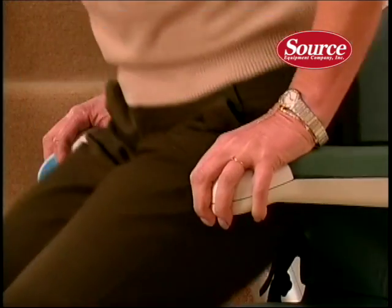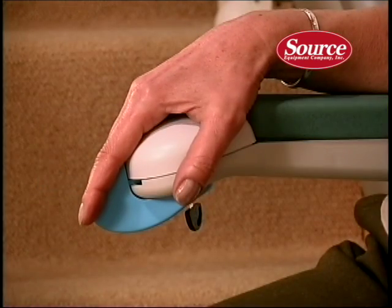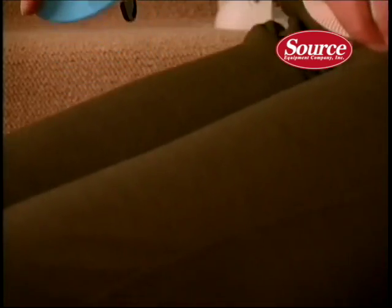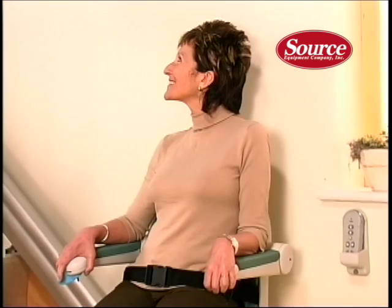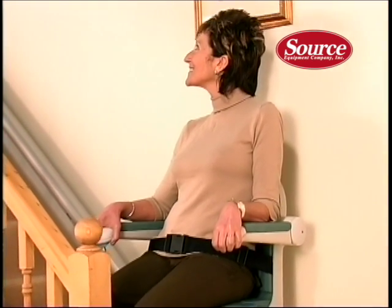Unlike some lifts that just have a small joystick or switch to control their movement, the Sterling has a large, comfortable paddle switch, which requires only very light pressure to use. Whether you would like the controls to be located on the left or right armrest, it's entirely up to you, and you can even change your mind at a later date.